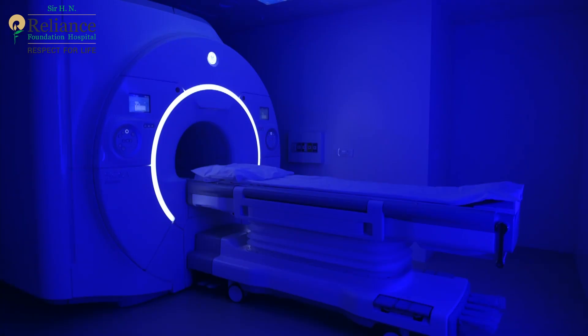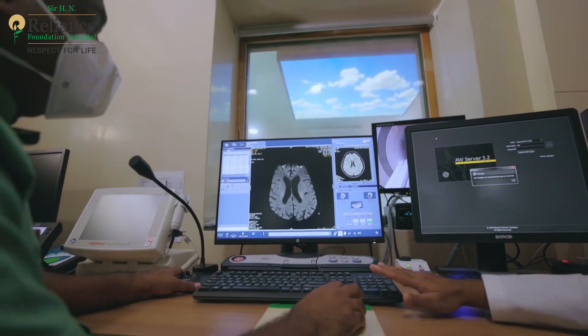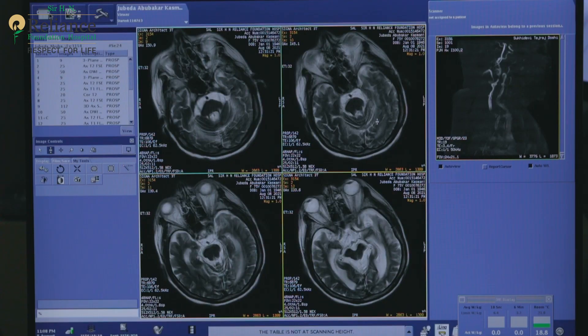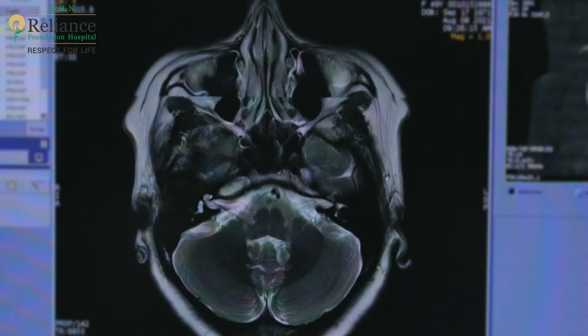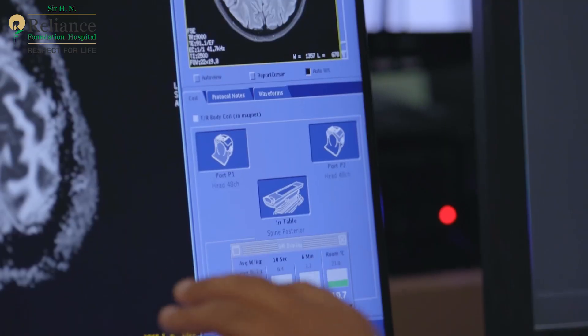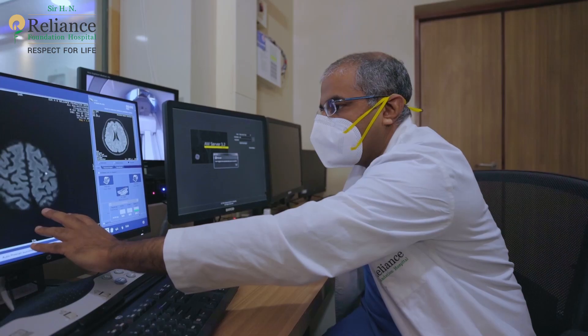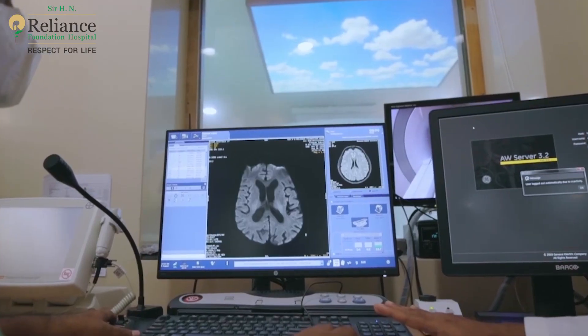An MRI scan is completely painless. It uses radio frequency waves, powerful magnets and a computer to generate meticulously detailed images of the inside of a patient's body in the form of high contrast slices. This allows the doctor to pick apart, isolate and magnify the slices instead of looking at one area of the body as a whole. In a nutshell, it allows a precise diagnosis.